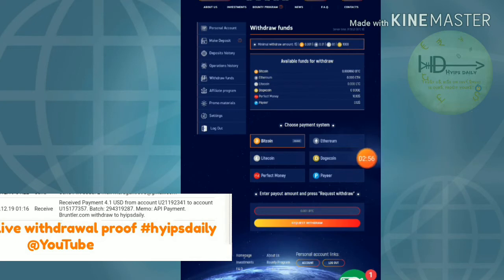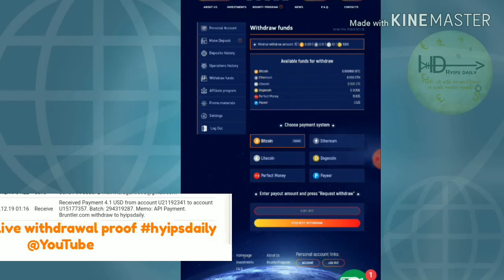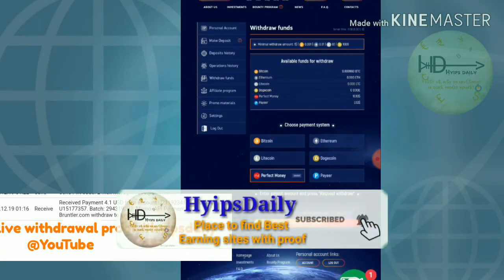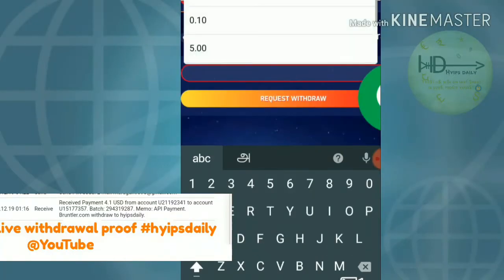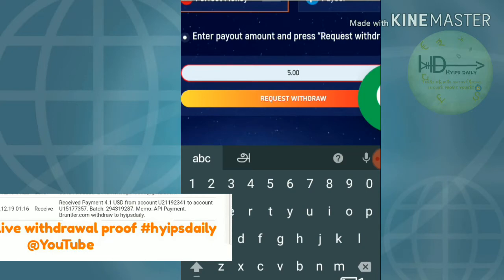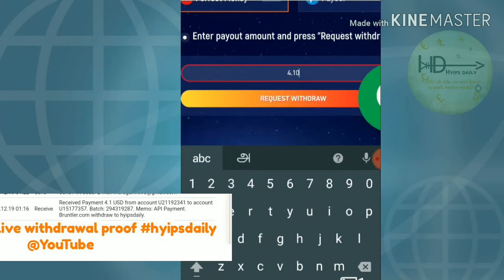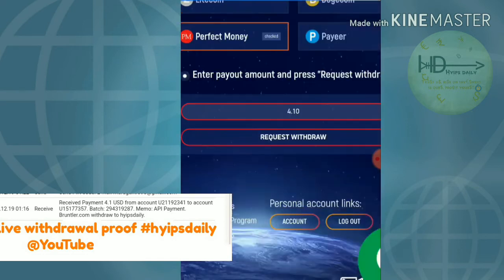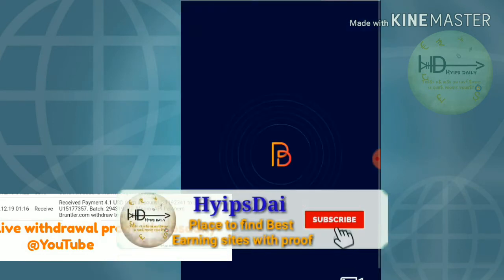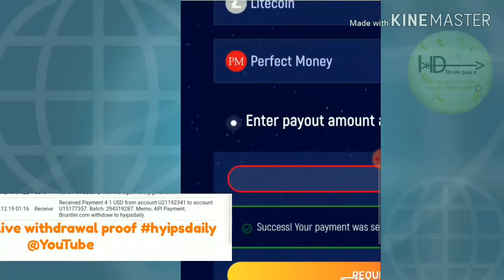My account balance is in Perfect Money, so I have to select the withdrawal option by choosing the Perfect Money wallet. I selected it, and then I entered the amount I wish to withdraw. I chose to withdraw $4.10 from Perfect Money. I selected four point one zero and then hit 'Post Withdrawal,' and my withdrawal was sent successfully.